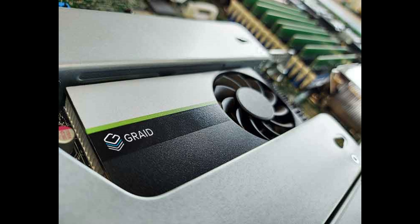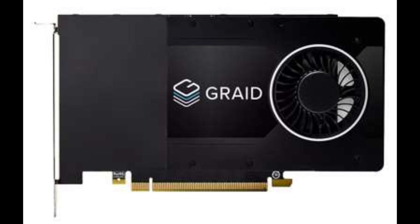This optimization is designed to enhance the performance of NVMe SSDs, crucial for tasks like CAD, video editing, and IoT applications.